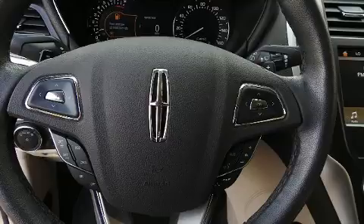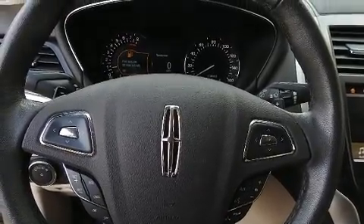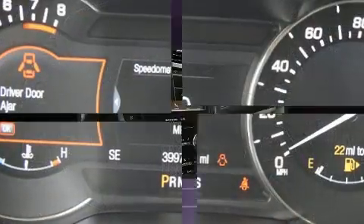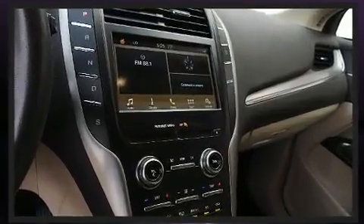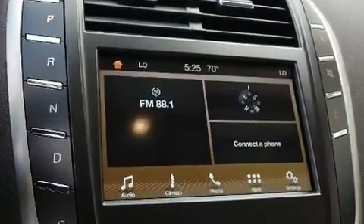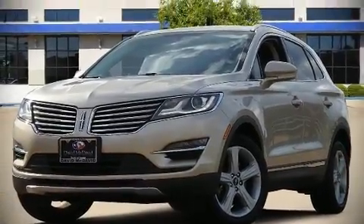Lincoln ensures the safety and security of its passengers with equipment such as front side-impact airbags, a security system, and four-wheel disc brakes with ABS. A Carfax history report provides you peace of mind by detailing information related to past owners and service records. Our sales staff will help you find the vehicle you've been searching for — come on in and take a test drive.